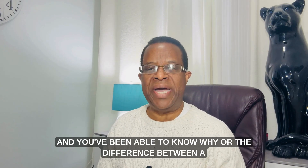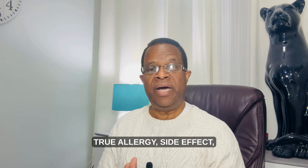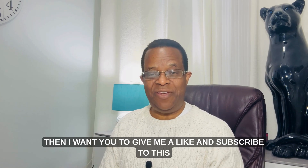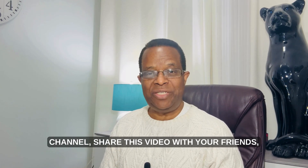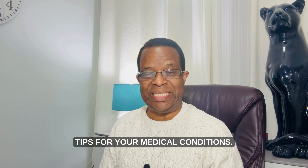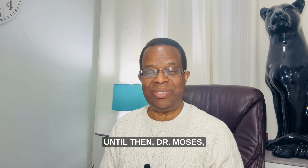If this video has been helpful in understanding the difference between a true allergy, a side effect, and drug intolerance, please give it a like and subscribe to this channel, share it with your friends, and come back for weekly tips on your medical conditions.